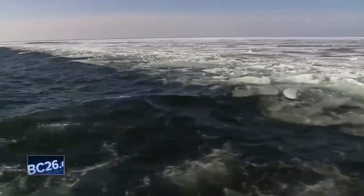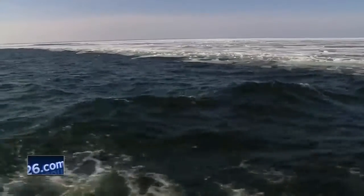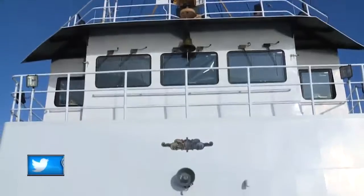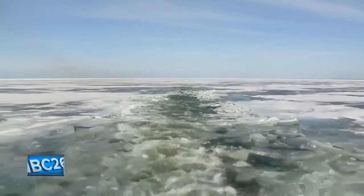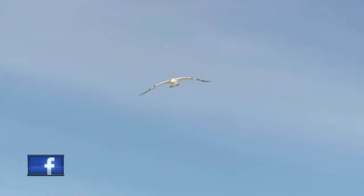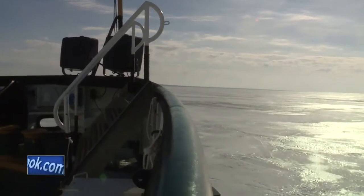And while ice conditions can change just like that, by doing research like this, the real goal is to be able to show the Coast Guard, freighters, and fishermen alike how thick the ice is by merely looking at the surface of the lake from above. Keeping you connected on Lake Michigan, I'm Eric Krest with NBC26.